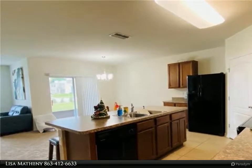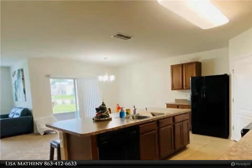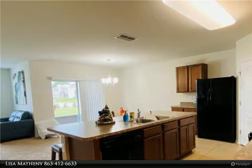The master bedroom is tucked away behind the living room area. Within your master you have a large walk-in closet and a master bathroom with a walk-in shower, dual his and her sinks, a separate water closet.